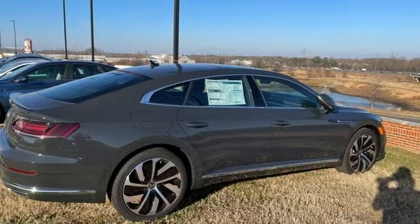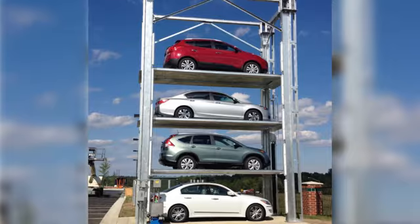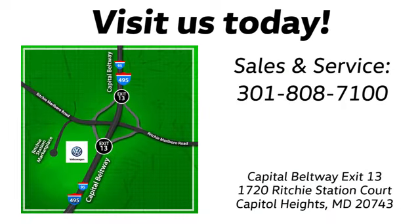Driving is believing. Test drive it today. Visit Pohanka Volkswagen today. Find us by the car tower, conveniently located on the Capitol Beltway at exit 13, 1720 Ritchie Station Court in Capitol Heights, Maryland.